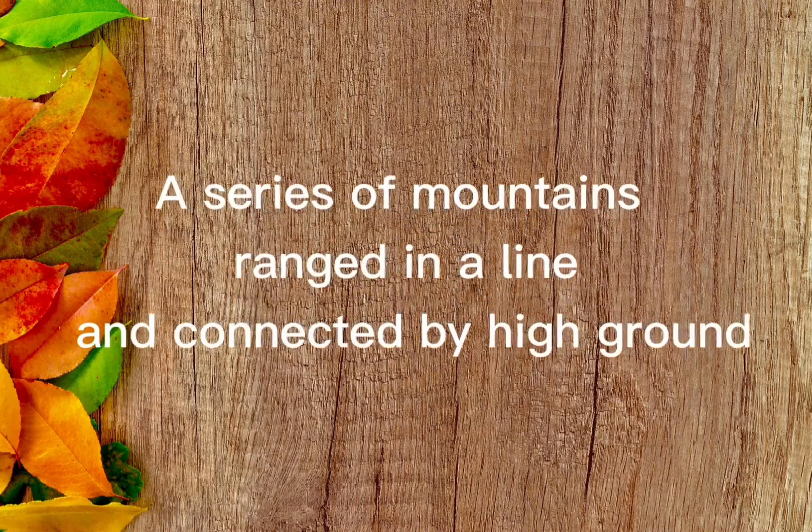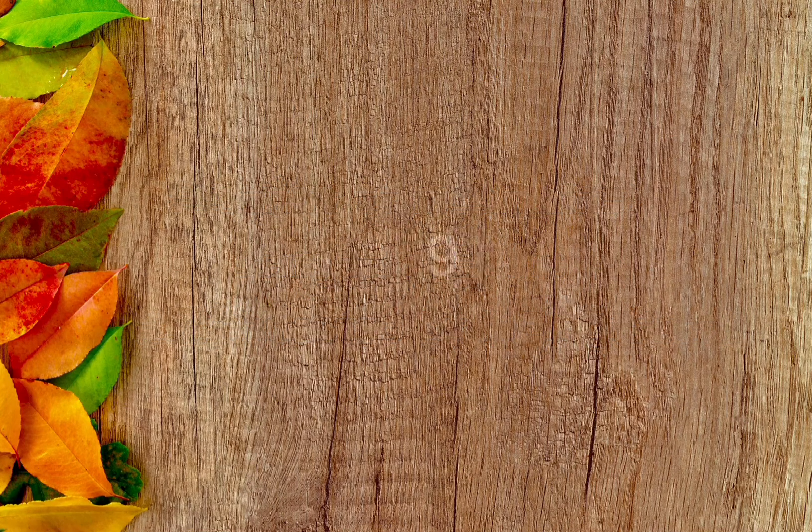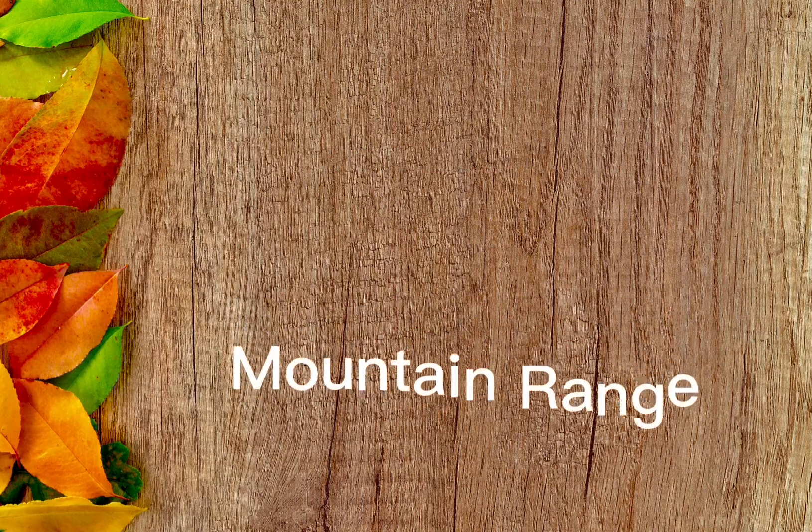A series of mountains ranged in a line and connected by high ground. The answer is mountain range.